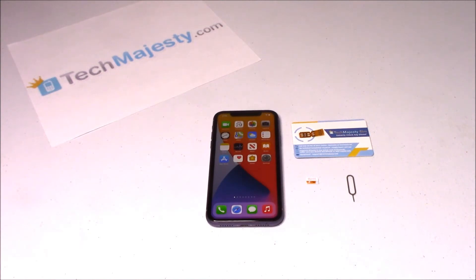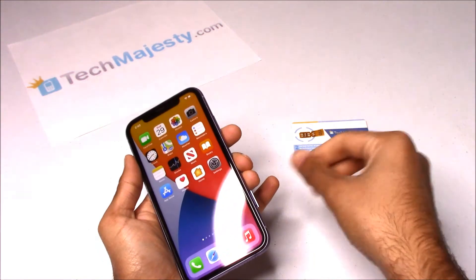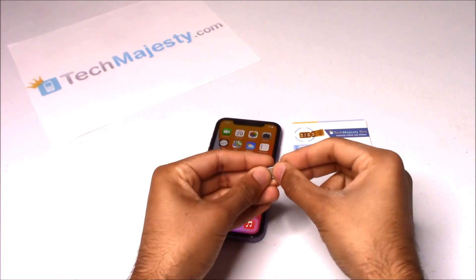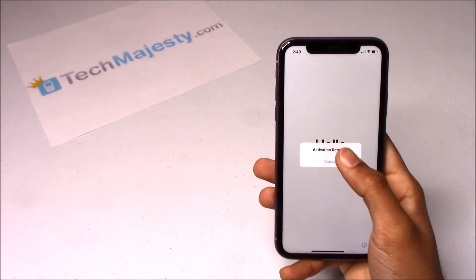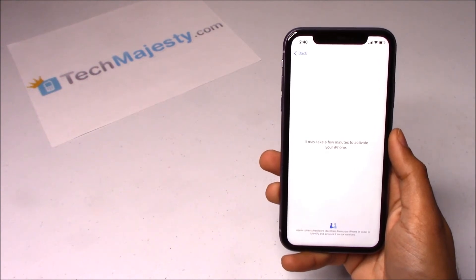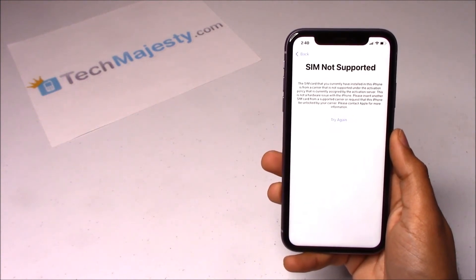Now that we have the TechMajesty SIM, let's move on to unlocking the phone. I have a locked iPhone and I would like to use AT&T on it. Now I'm going to insert my AT&T SIM into the phone to show you guys that it's locked. Here's the AT&T SIM card. Here's the SIM not supported message, which shows that this phone is locked.